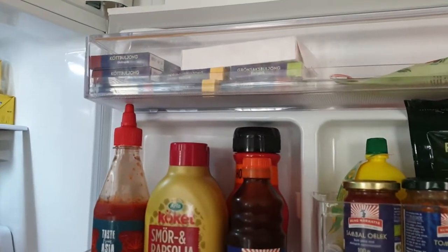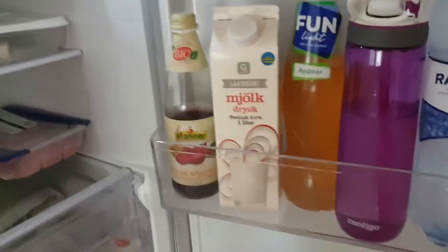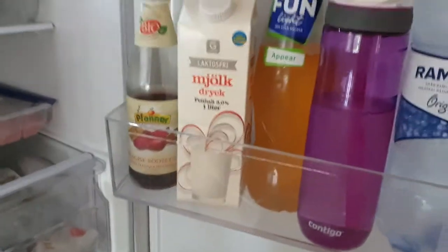And some syringes that I'm going to get today. And that's that.